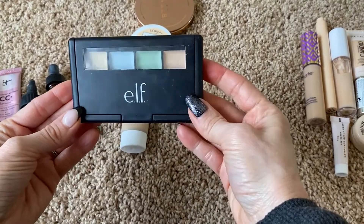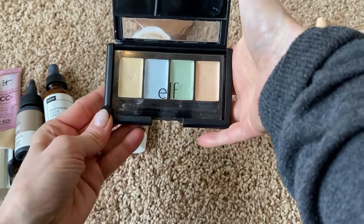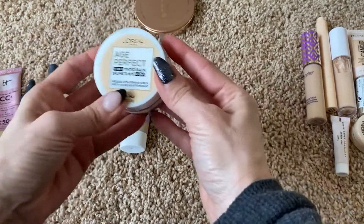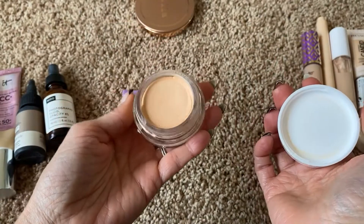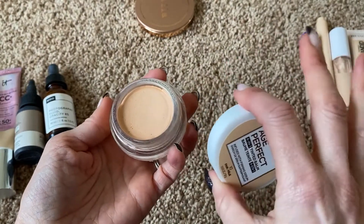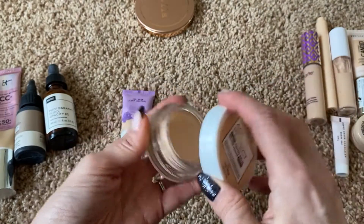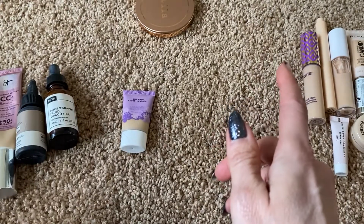I have this color corrector from e.l.f. — I'm going to keep it. It's probably pretty old and gunky — little hairs and everything in there — but every once in a while I'll get a pimple or sometimes after Botox I'll get a bruise and I use this to help cover that up. This is new to me — the L'Oreal Age Perfect 4-in-1 Tinted Balm. I've only used it once and it seems really nice, so I'm excited to keep playing with it. It's incredibly creamy — like the creamiest foundation-type product I've ever used. It's lovely. I feel like if you have mature dry skin, you may also really like this.